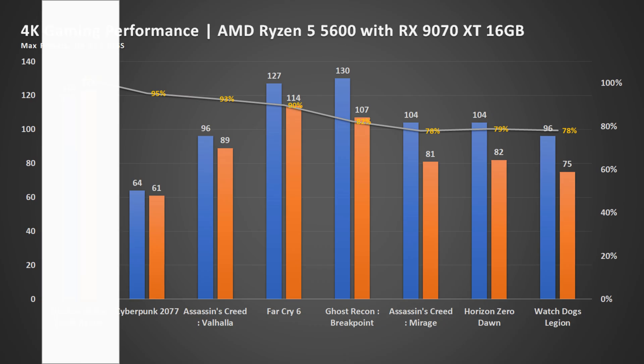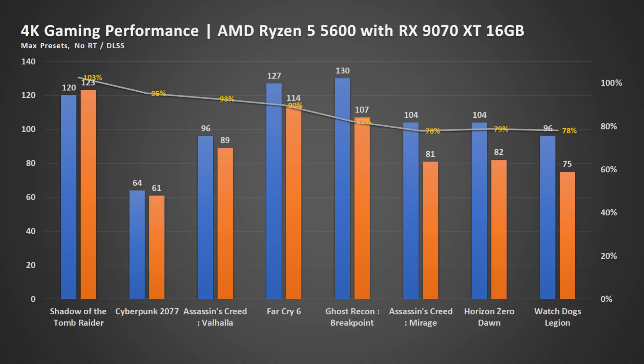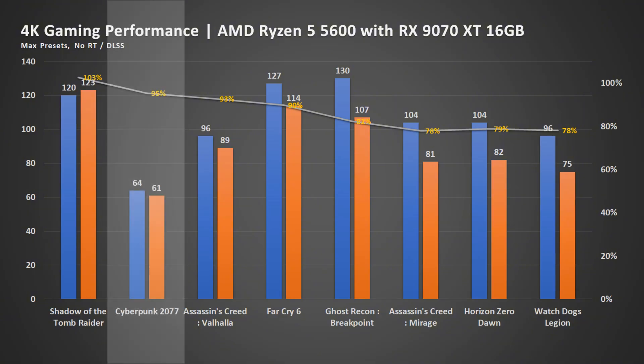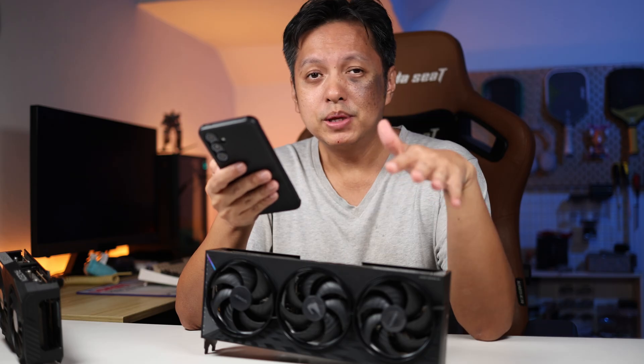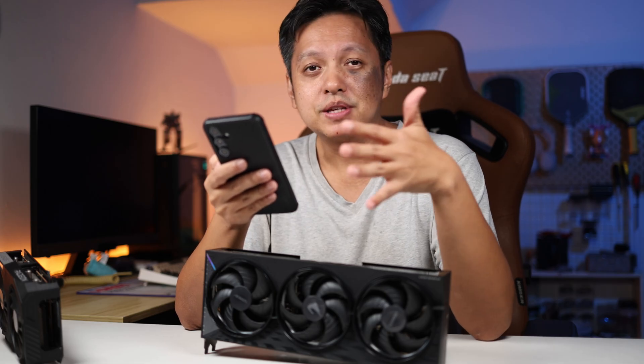Let's begin with the first title, which is Shadow of the Tomb Raider, where it went from 120 frames to 123 frames. To me, this looks more like a runtime variance, so not an issue for this really old title. And moving on to the next title, which is Cyberpunk 2077 — 64 to 61, a very minimal difference, could be runtime variance, but it's just a 5% drop.